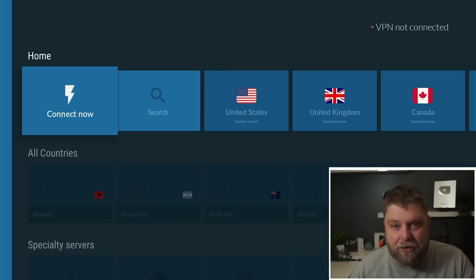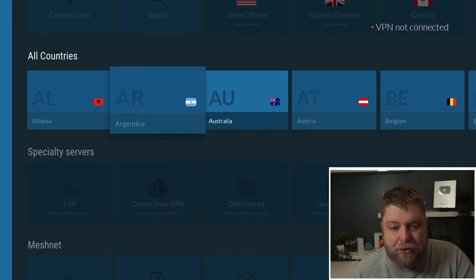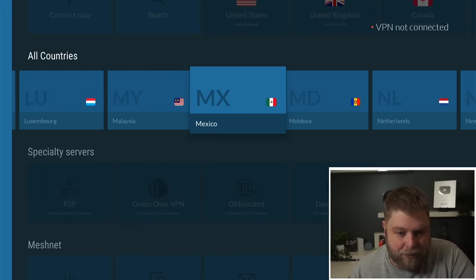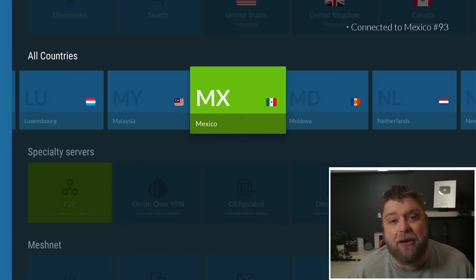I've tried it with IPVanish as well and that does work too. But I have been using NordVPN lately and I do like it. I will leave a link in the description down below where you can get this and check it out. If I go down to countries, the country I want to connect to is Mexico. So I find that on the countries, click on that, click OK. And now we're connected to Mexico.